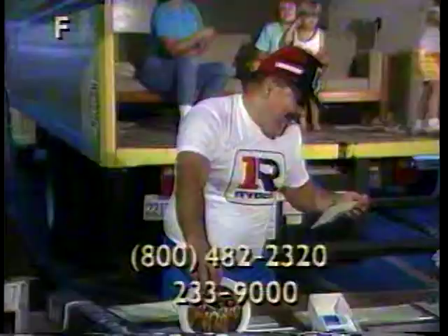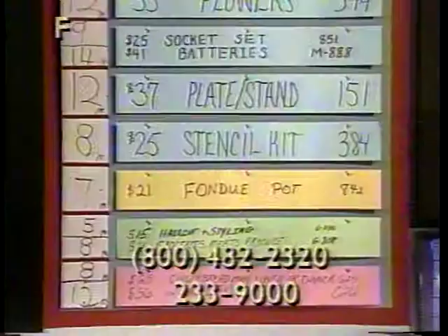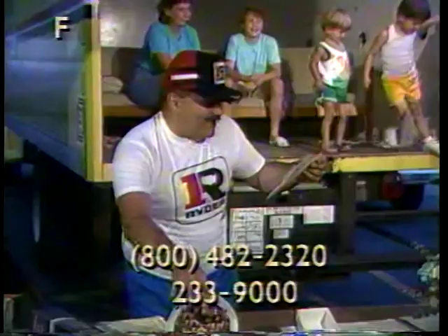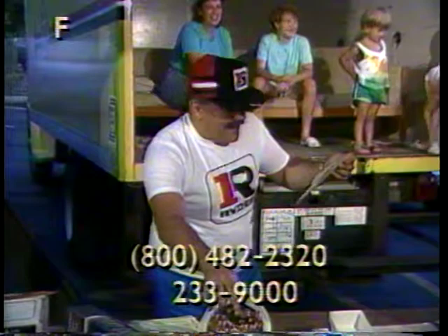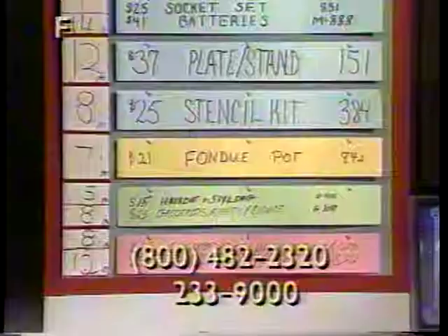Next item is item 151 — it's a collector plate and stand, $37 value. This porcelain plate, Chorus Line, with a wooden music box holder is first in an exclusive series of collector plates, carefully handcrafted. It portrays in fine detail the film's most — and I'm reading it as it says — most memorable scenes. Item 151, this is a Chorus Line plate.